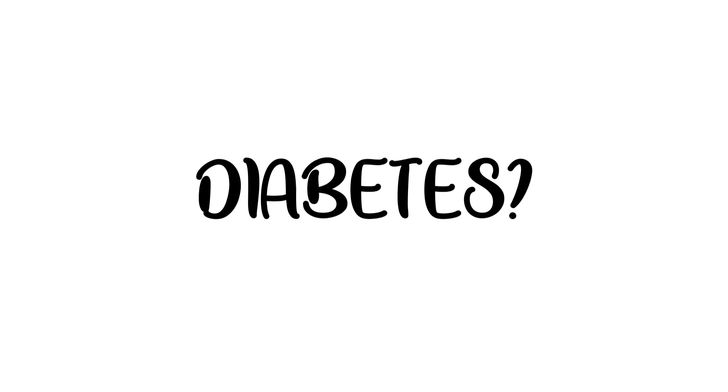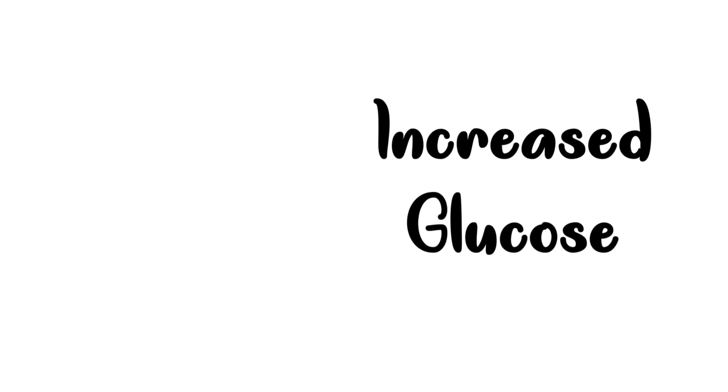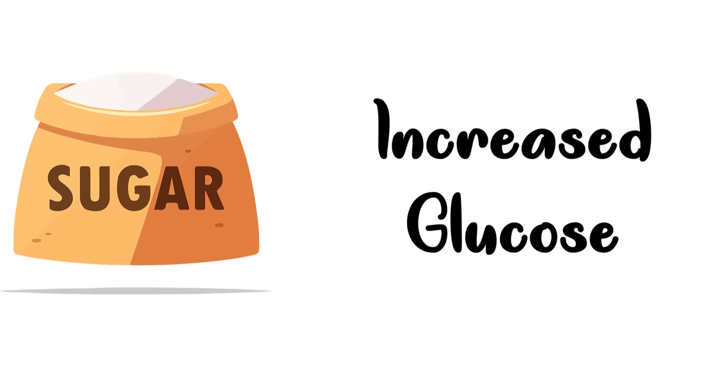So how can you tell if you have diabetes? The most early symptoms are from higher than normal levels of glucose, and glucose is a kind of sugar in your blood. Both type 1 and type 2 diabetes have some of the same telltale warning signs — so they share their warning signs.